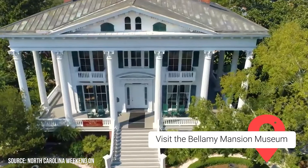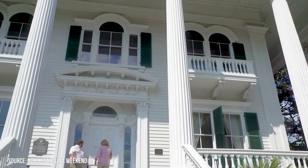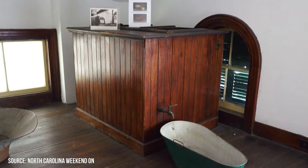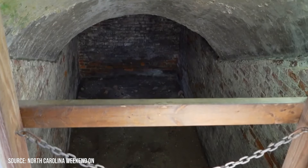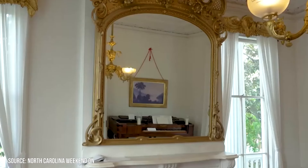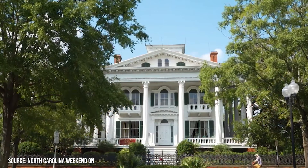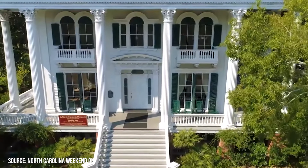Bellamy Mansion Museum. This grand Greek Revival mansion was home to one of the wealthiest slaveholders in the state, Dr. John Bellamy, his wife, and their 10 children, from the mid-19th century to the mid-20th century. It features 22 rooms, renovated slave quarters, and beautiful gardens. Experienced tour guides share the property's history with guests, including information about the family, the building, and the enslaved people who worked there. Visitors can explore not just the full home but also the brick, two-story slave quarters, which include four bedrooms, a laundry room, and two bathrooms.